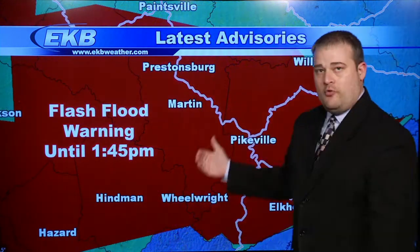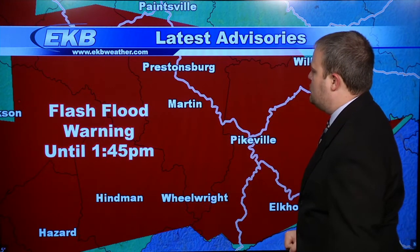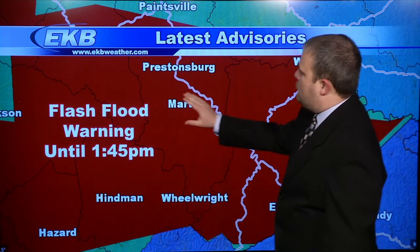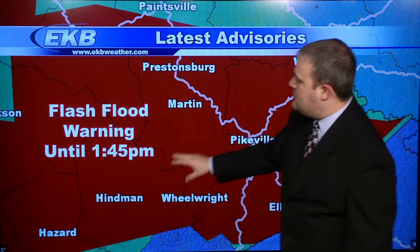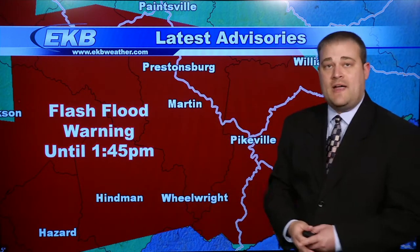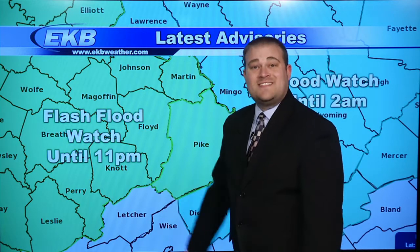Now let's go over the latest warnings in effect. A flash flood warning is in effect until 1:45 for McGoffin County, southern parts of Johnson and Martin County, all of Floyd County, Pike County, and Knott County. This includes Prestonsburg, Pikeville, and Elkhorn City. This flash flood warning goes until 1:45 this afternoon. Once it expires, we still have the potential for more rain, so the flash flood watch remains in effect for all of eastern Kentucky until 11 o'clock tonight.